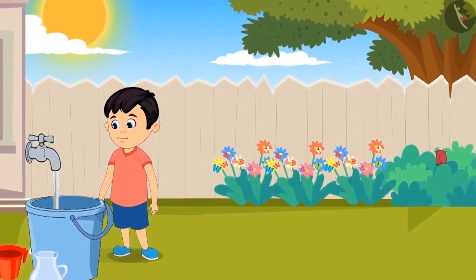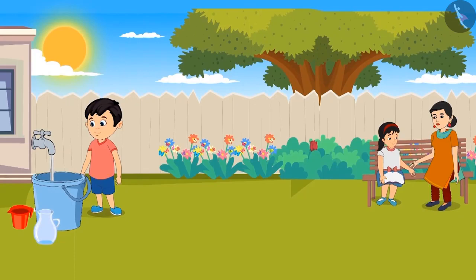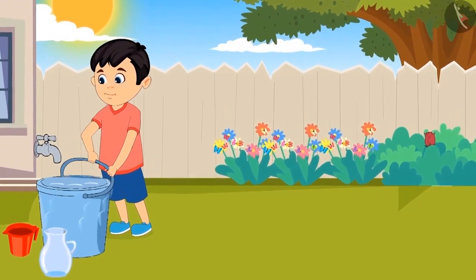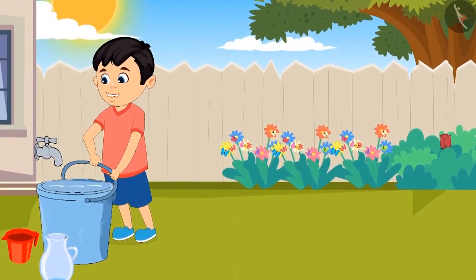Today Chotu has to water the plants. Chotu is filling water in the bucket to water the plants. After filling the bucket, Chotu wanted to lift it but he was not able to lift it. He says, I am not able to lift the bucket. What do I do now?